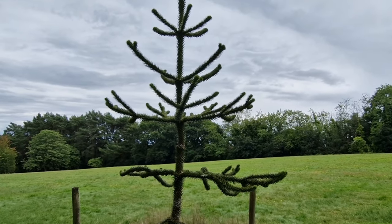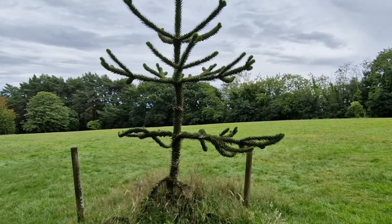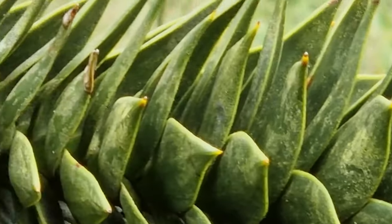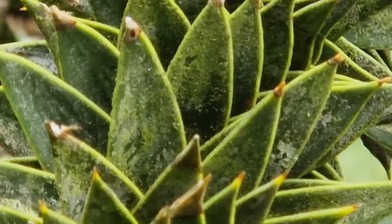Here we have the Monkey Puzzle Tree - it's a funny name. But they were around when the dinosaurs still roamed the earth. They have spikes all over; it kind of reminds me of a cactus or a pine cone.